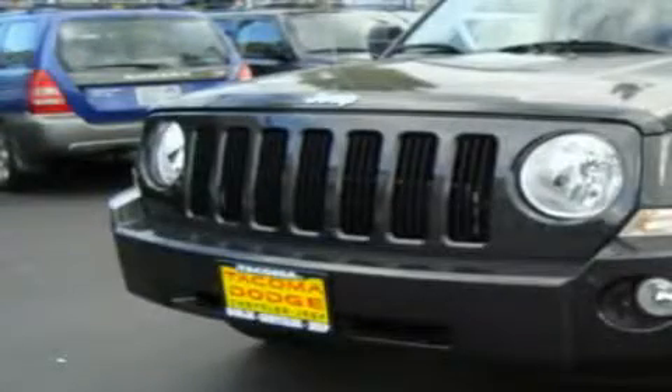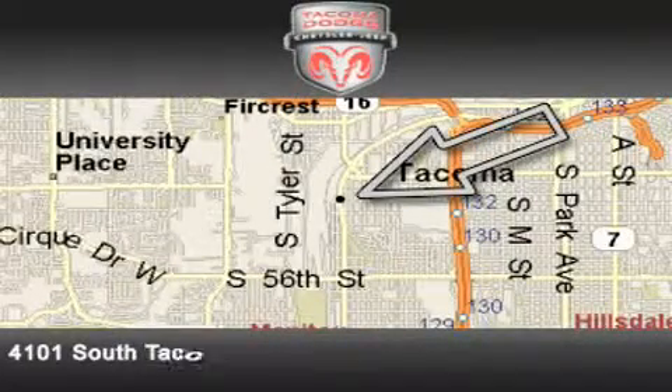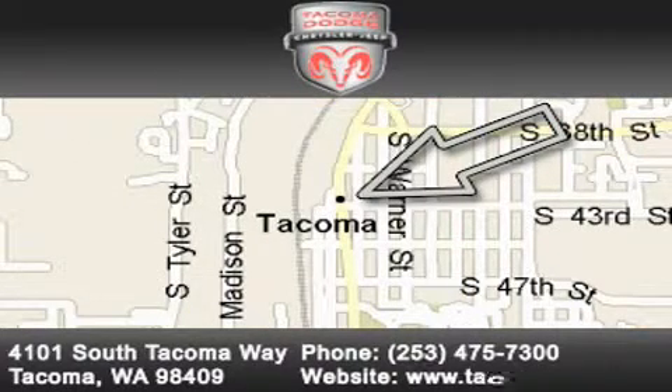This vehicle is sure to sell fast — call and arrange your test drive today. Tacoma Dodge Chrysler Jeep is located at 4101 South Tacoma Way in Tacoma. Our goal is to exceed all of your expectations to ensure that you'll return for future visits.